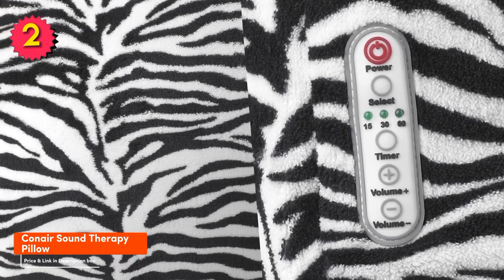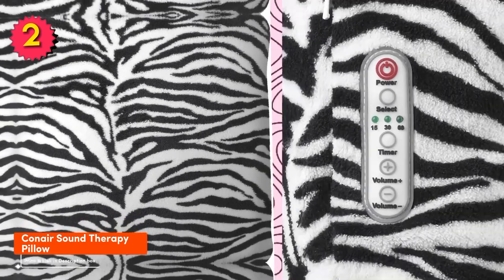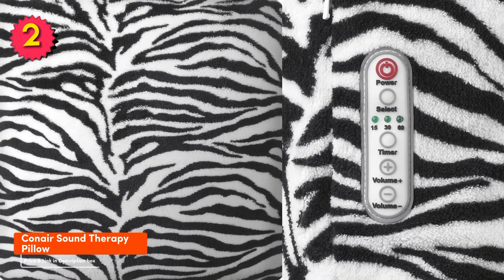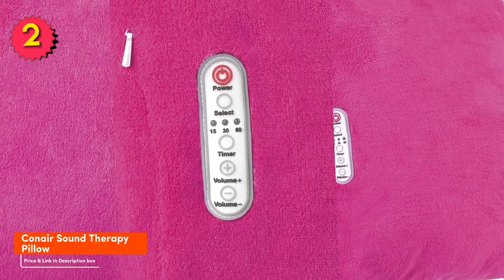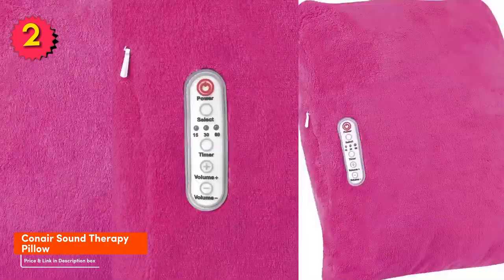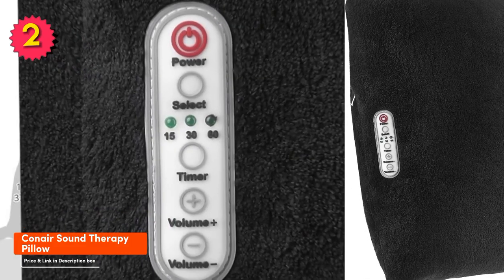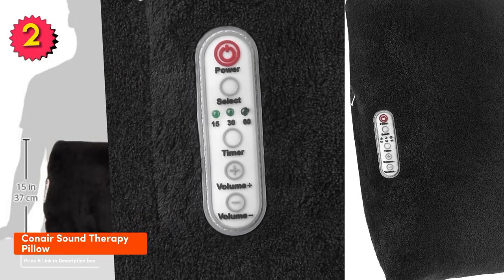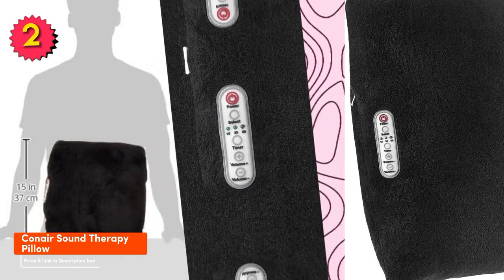Here are some reasons you might want to buy the Canaire Sound Therapy Pillow: it's comfortable and soft for listening to music or white noise, it offers a variety of built-in sounds to help you relax and fall asleep, and it's machine washable. It also features a long battery life, adjustable volume control, and a timer. If you're looking for a comfortable and affordable way to listen to music or white noise in bed, the Canaire Sound Therapy Pillow is a great option.